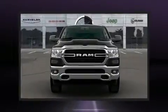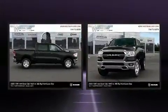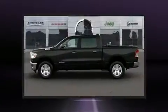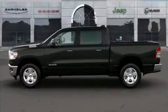Sensibility and practicality define the 2020 Ram 1500. Top features include cruise control, variably intermittent wipers, adjustable headrests in all seating positions, a trip computer, a rear step bumper, and more.